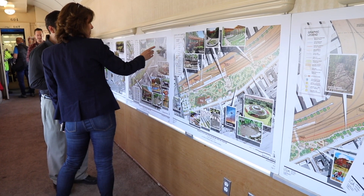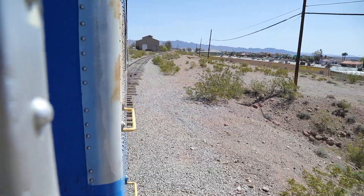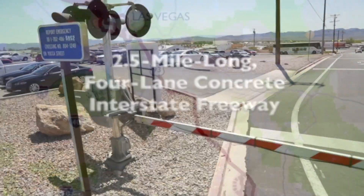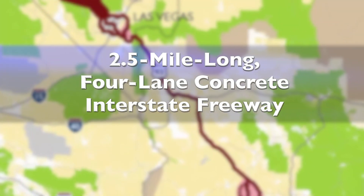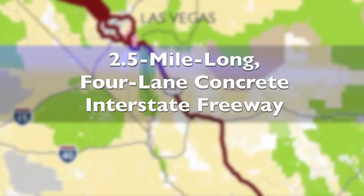Designed by HDR, the bridge is part of NDOT's $83 million first phase of Interstate 11, scheduled to finish in late May. The project calls for a new two-and-a-half-mile-long, four-lane concrete interstate freeway between Silver Line Road